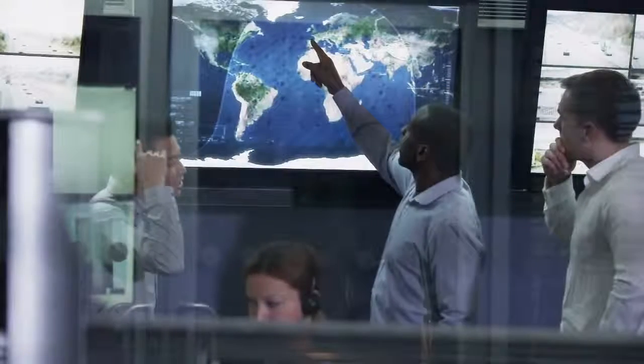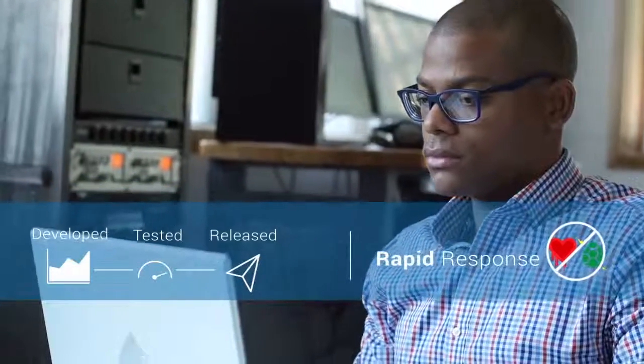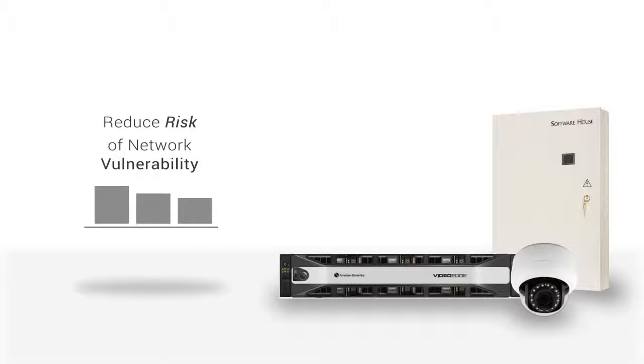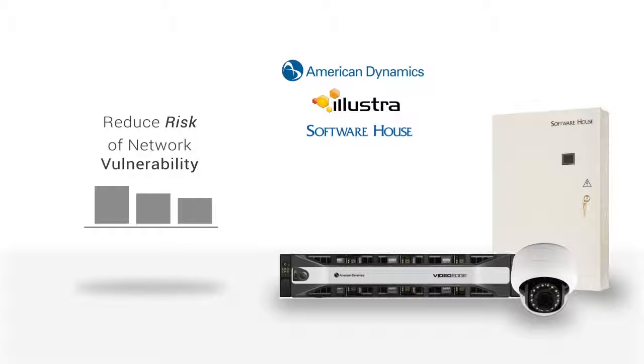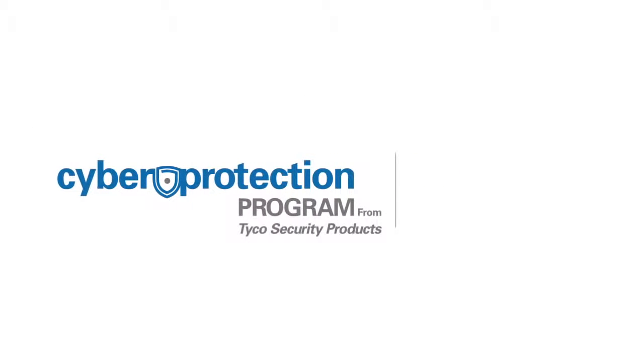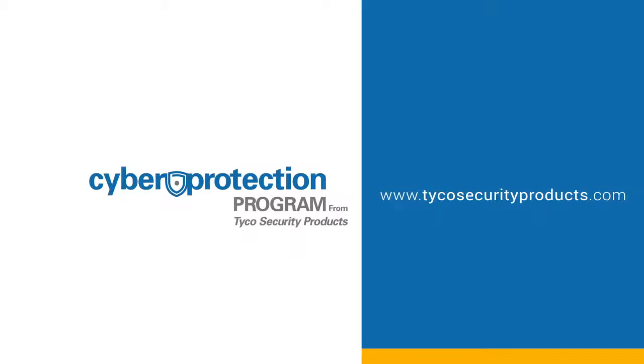Our team quickly addresses vulnerabilities. They can often generate a security advisory the same day and have developed, tested, and released patches for critical vulnerabilities such as Heartbleed and Shellshock within just two weeks. Our cyber protection program meets today's demands and reduces the risk of critical network vulnerabilities with American Dynamics, Illustra, and Software House video and access control security products. Learn more about our cyber protection program and how to be notified of vulnerabilities at tycosecurityproducts.com.